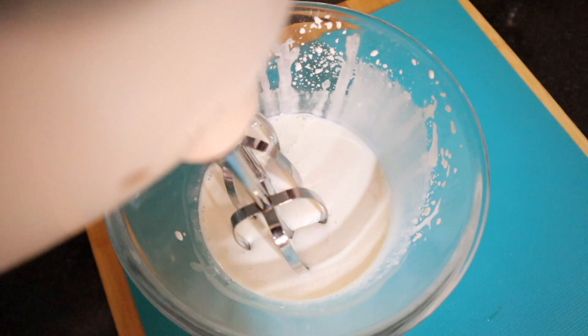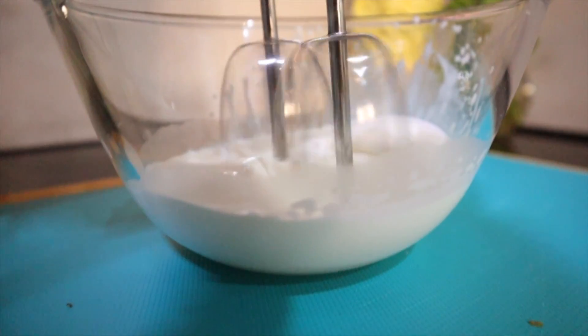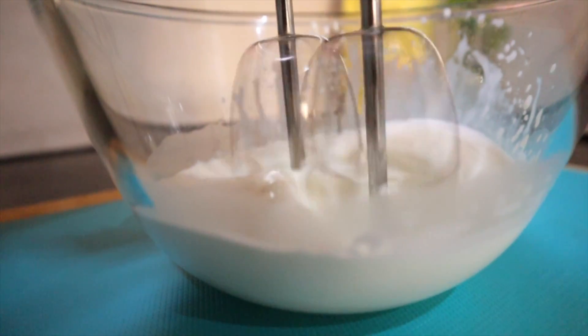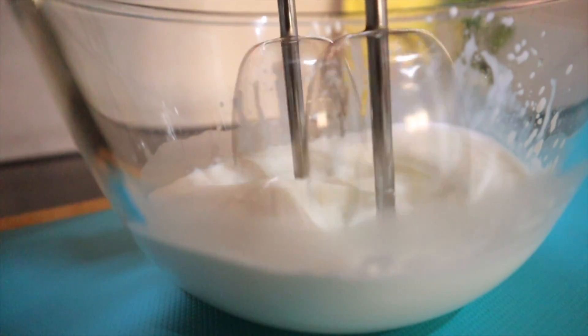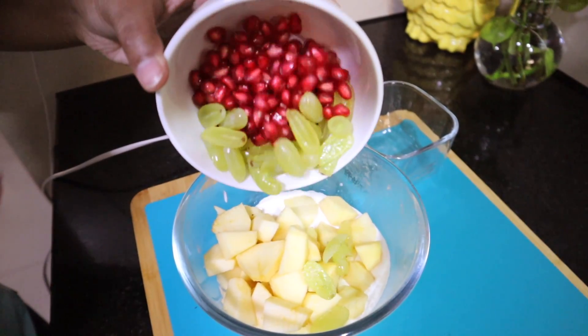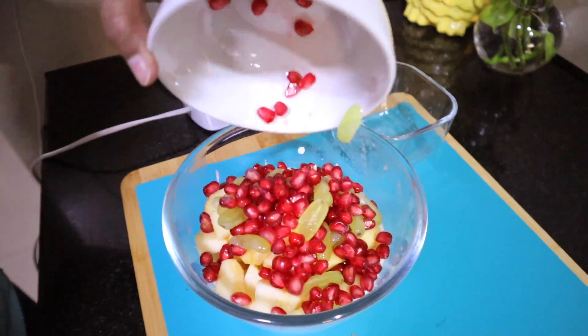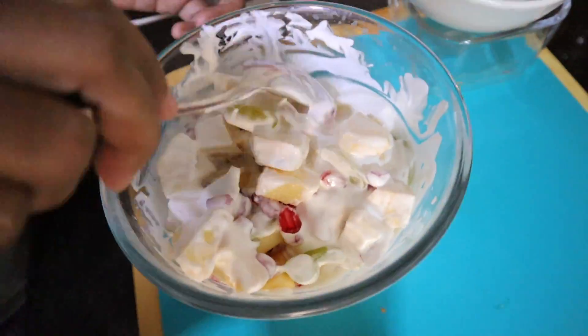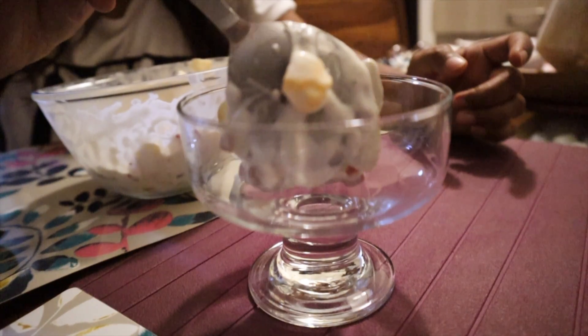We aren't done for the day yet because we wanted some dessert. I know it's not the healthiest option but it's super tasty — at times you should listen to your heart and your tummy. I'm making a fruit cream using Amul fresh cream, whipped up, and it's so good.